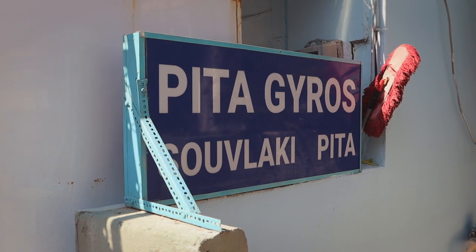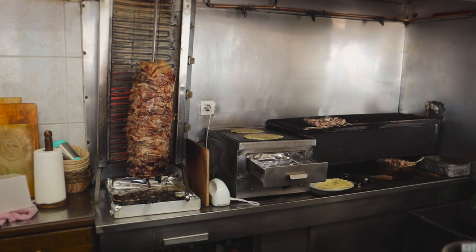So the first place we're going to try today is actually in a really touristic area, but we heard good things about it and we've read good reviews. The best part is its name — it's called Gyro's Pita. Not a very original name, but hopefully it's good.